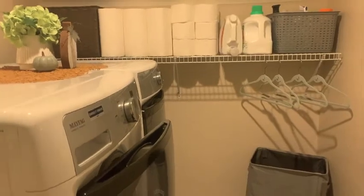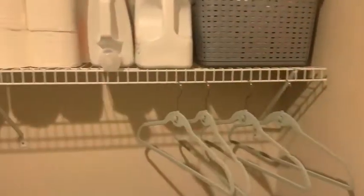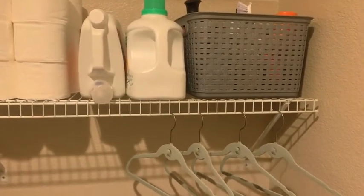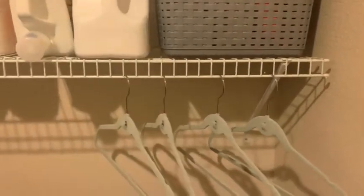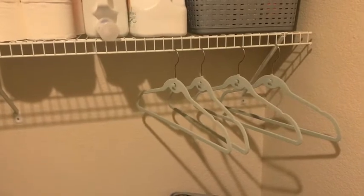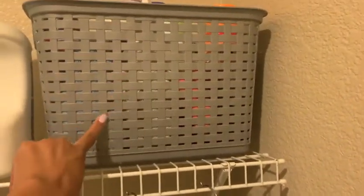In my laundry area, I just have the factory standard rack that they always put in every closet or organizational space when building homes. I have that standard rack still in here, and I decided to utilize it. I put hangers on it, and I hang up any of my daughter's tutu items — just clothes that shouldn't go in the dryer — on there.